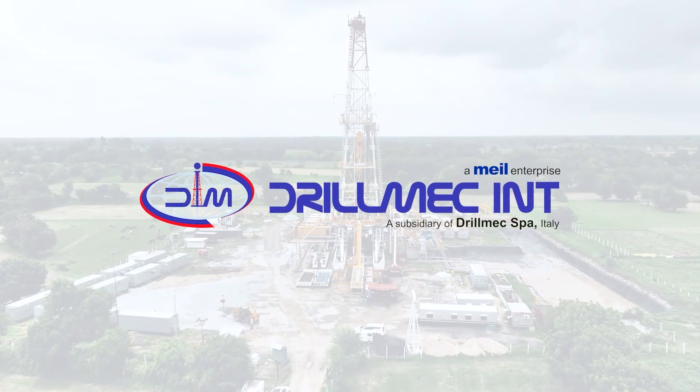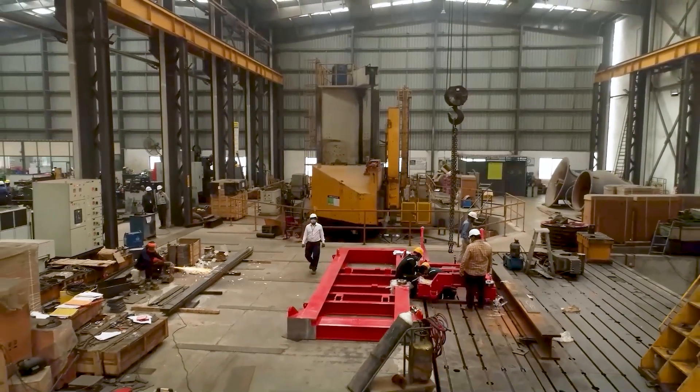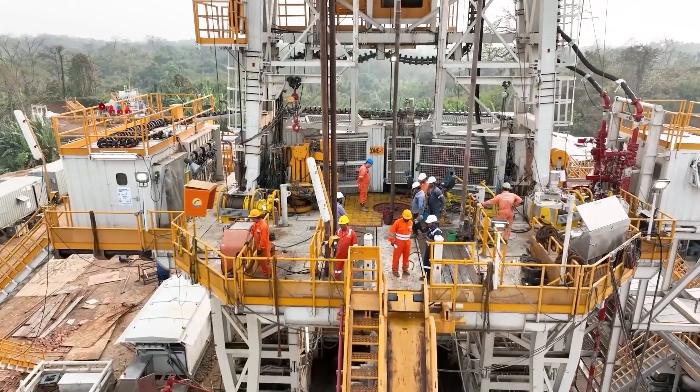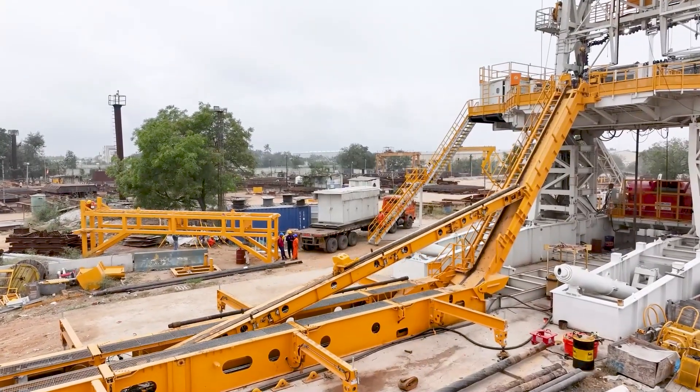Drillmec, a group company of MEIL, leads the way in designing and manufacturing next-generation pipe handling systems for the global oil and gas industry. These systems are engineered to automate the movement of tubular steel pipes, critical for drilling.